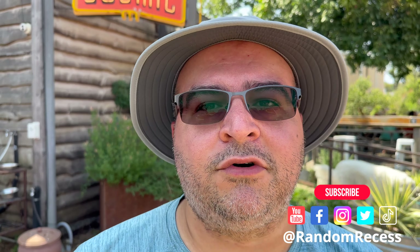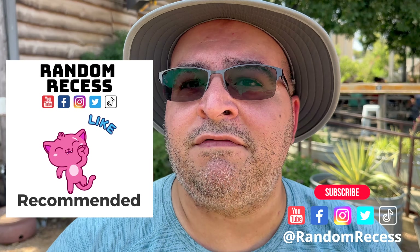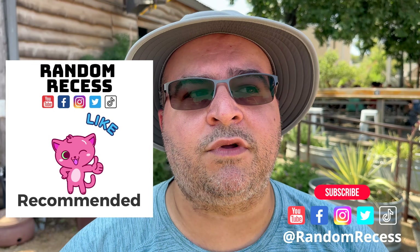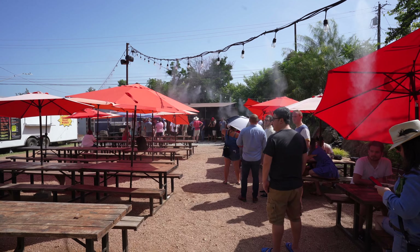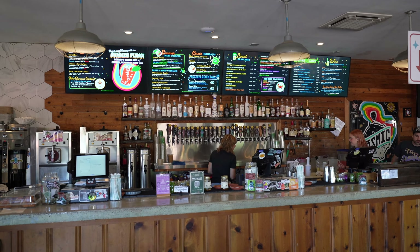Final thoughts on Leroy and Lewis: this is definitely going to be a repeat for us — it's definitely a Random Recess recommend. Come out and support them. Get in line early; we came here about an hour and a half before they opened just so we wouldn't miss out. They do have umbrellas and misters — it's a really cool place. Grab a drink, grab some coffee from Cosmic, and just enjoy yourself. Thank you so much for watching. That's going to do it for this Random Recess restaurant review of Leroy and Lewis. Until next time, see you on the next recess.